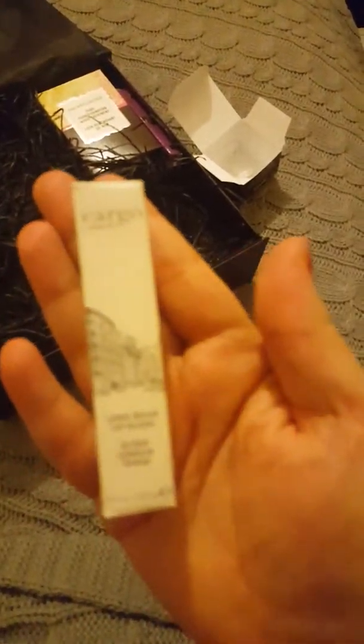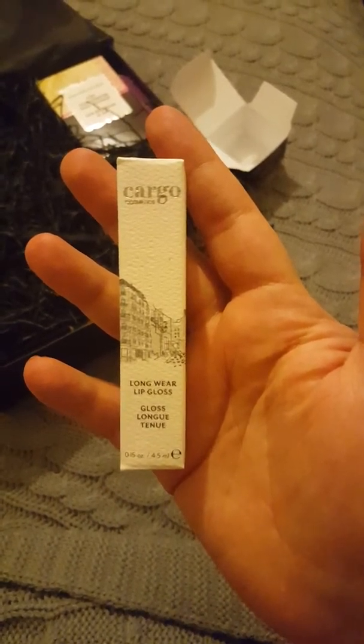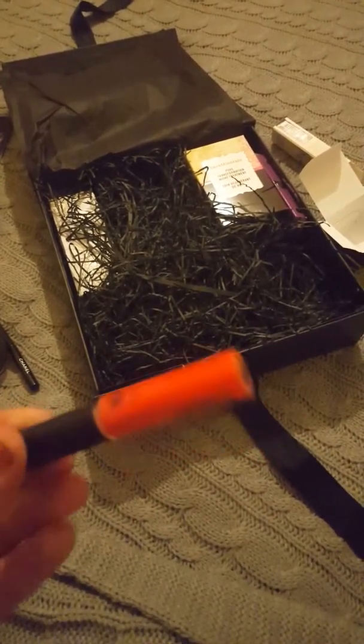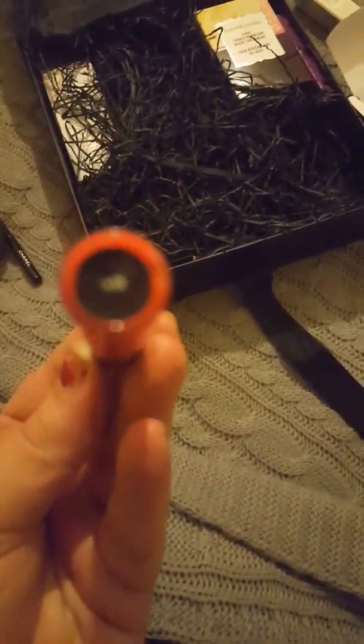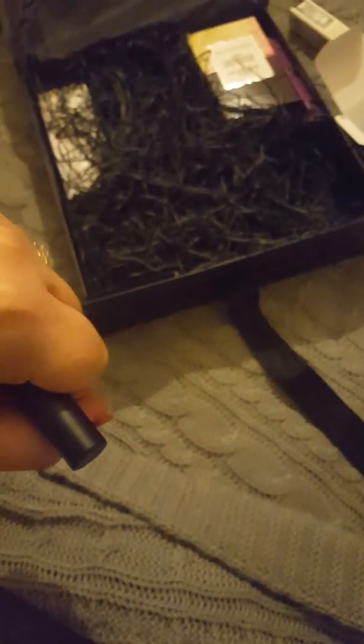Cargo. Long wear lip gloss. I'm just going to open it up. This is the shade I've got and it's called Rio. I've swatched it for you and it's a really pretty, sort of orangey, pinky, corally colour. Really, really pretty. I'm really pleased I've got that.